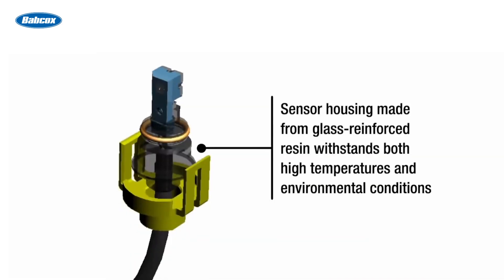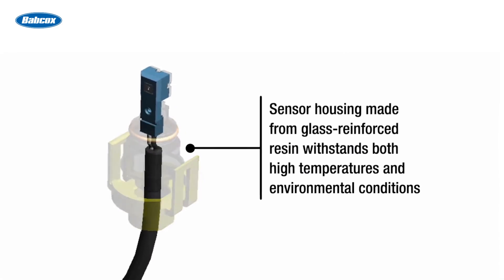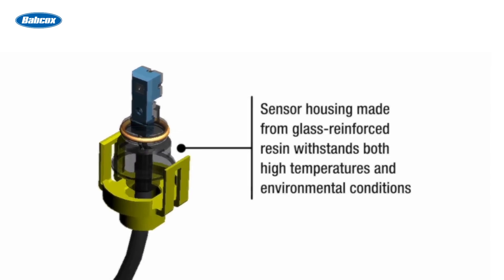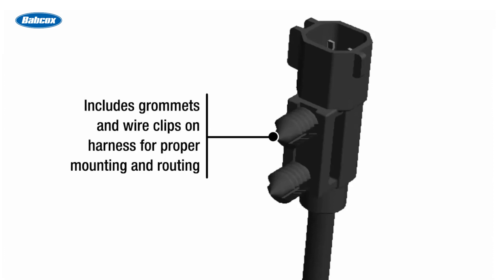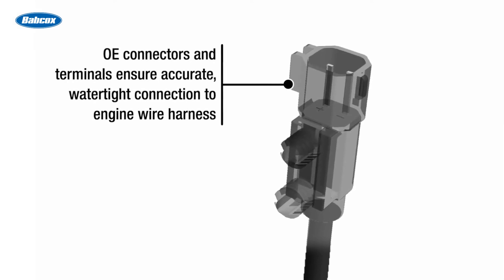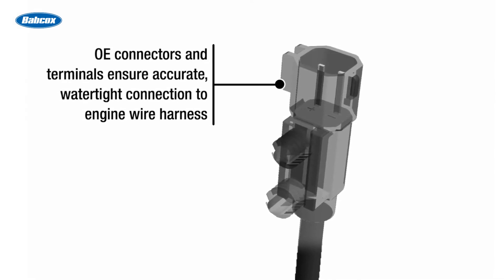The sensors are durable thanks to a housing made from glass-reinforced synthetic resin and a protective wire harness sleeve that prevents wires from chafing and creating short circuits. They're easy to install thanks to grommets and wire clips on the harness for proper mounting and routing within the vehicle chassis, and OE connectors and terminals that ensure an accurate, watertight connection to the engine wiring harness.